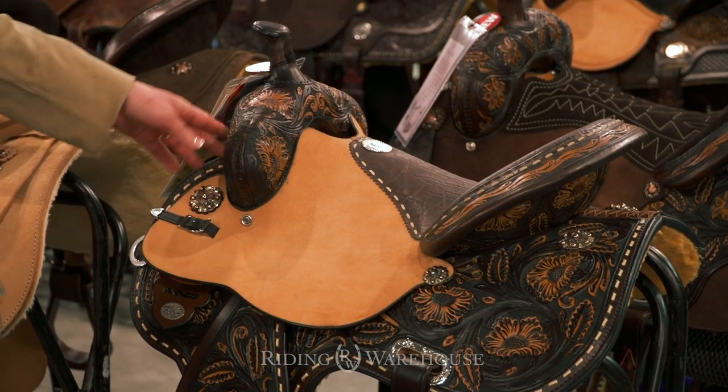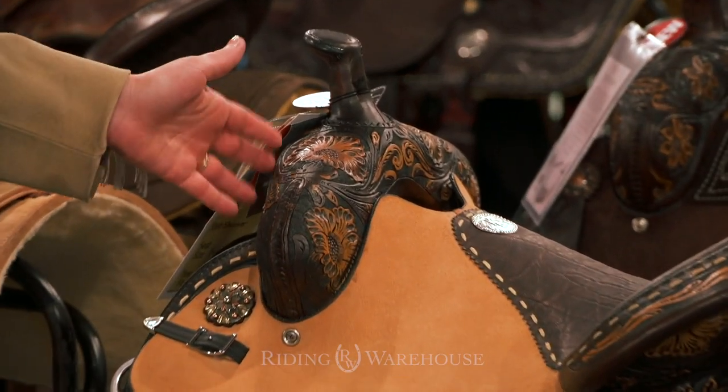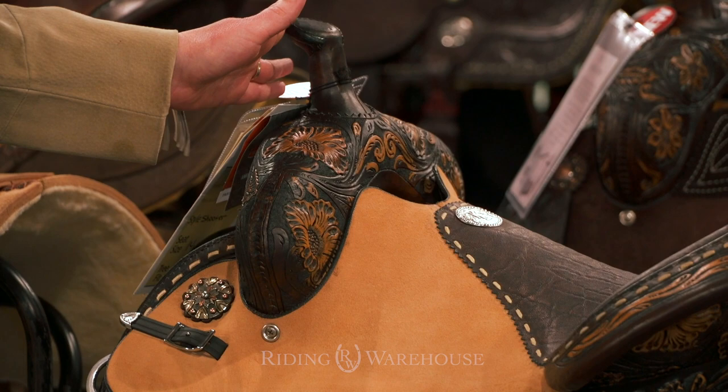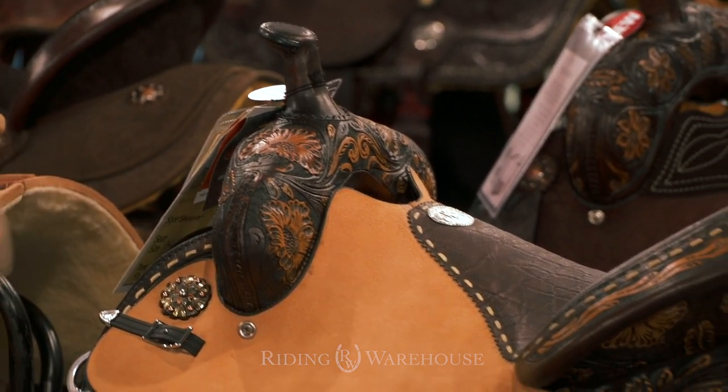We've got the Flex 2 tree. The things that make the mounted shooting saddle kind of special are that the swell is tilted forward and it has a small low horn, so that you have plenty of room for gun clearance when you're pulling your guns from your holsters.